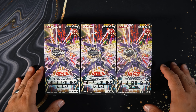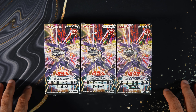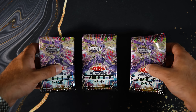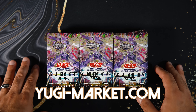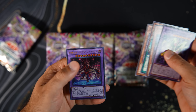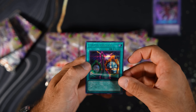Here are the three booster boxes we're going to open. I'm hoping to get the Junk Warrior and the reprint Exodia piece. To save time we're going to do some movie magic — and boom, 30 minutes later we've finally unboxed everything. Shout out to Yugi Market for helping me get all these OCG products. It's guaranteed one starlight per set — there's the ultra rare, and I'm going to go super fast here. There's a secret rare.